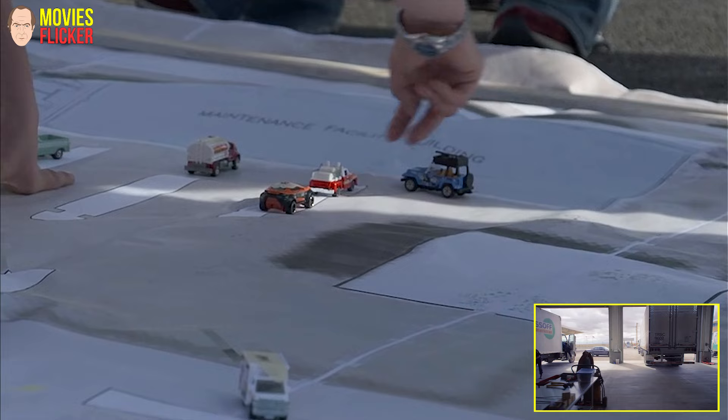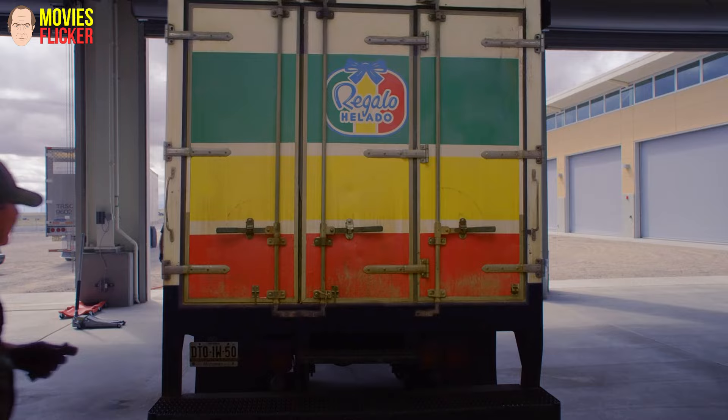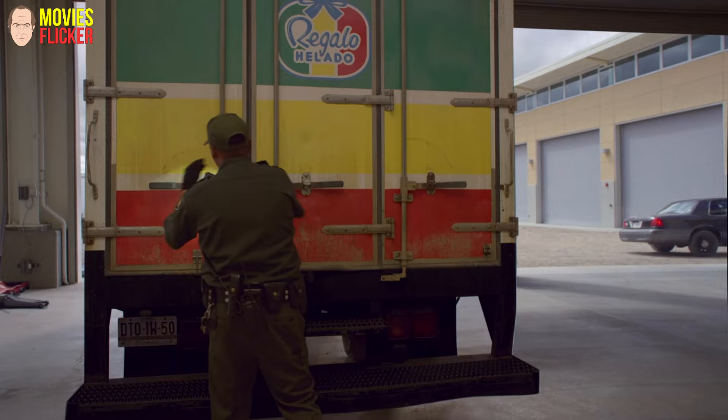This four and a half minute shot is basically composed of two different takes. As the camera comes up towards the truck as it's backing in, we do a transition — which Hitchcock originally did in Rope — where you have to cover up a cut in a scene. You have somebody's body come across the frame and that's how you cut from one sequence to the other. After that, the only visual effects are replacing the screen graphics.